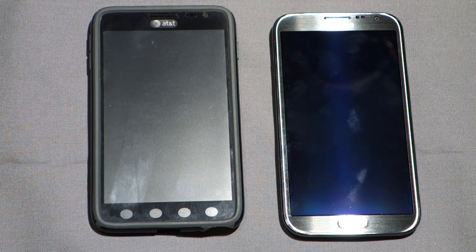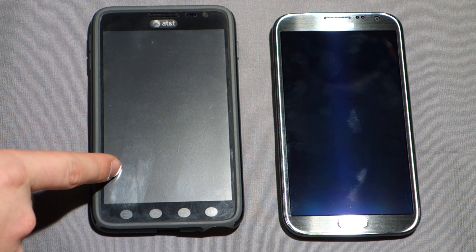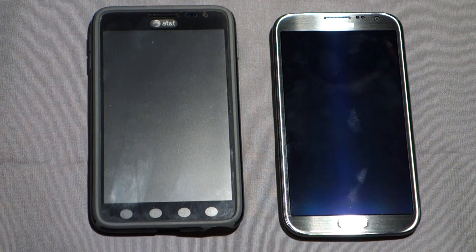Hey everyone, this is Derek here, and I have with me the Samsung Galaxy Note and the Samsung Galaxy Note 2 — both are AT&T variants of the device. Both of them are turned off right now, and we're going to run them through four synthetic benchmarks to find out how they perform and how they stack up to each other. We have a dual-core S3 processor in the Note versus the quad-core Exynos in the Note 2.